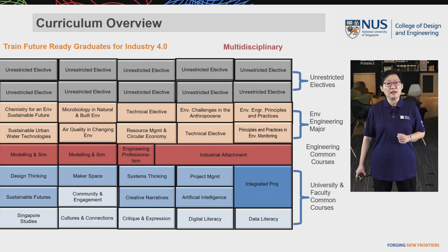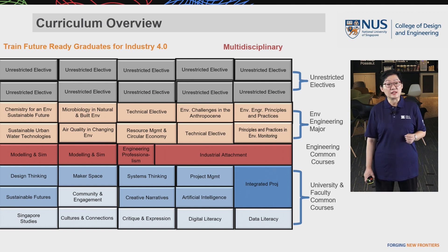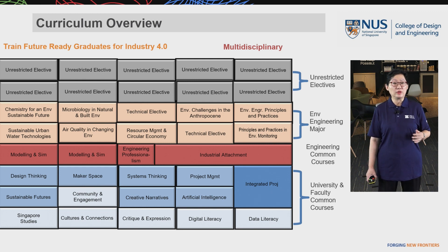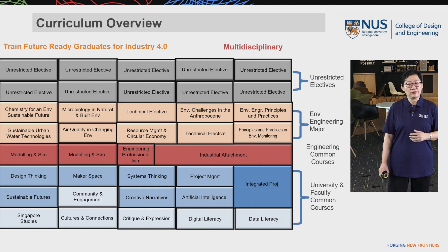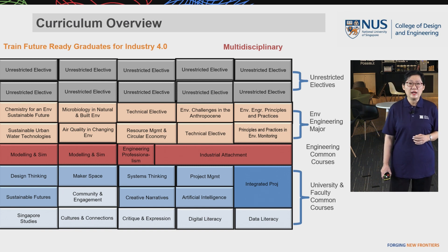Underneath this curriculum, you can see elements like a sustainable future, artificial intelligence, and industry attachment — all of which make our students future-ready. Our environmental engineering major courses train students for sustainable development, and unrestricted electives prepare them for multidisciplinary training.